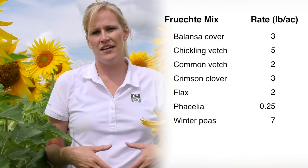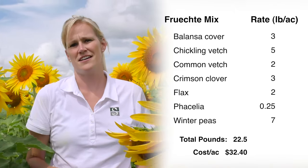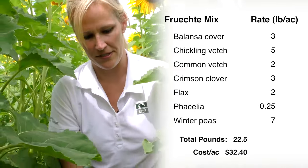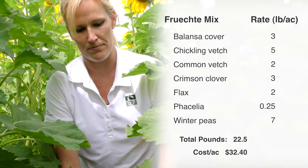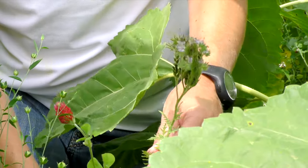Now we're in a mix by Justin Fructi from Millborn Seed. This is one he came up with that has a lot of clovers, common vetch, and most of these have phacelia in them. This is one mix that does not have buckwheat. Here's the phacelia that's flowering — this purple flower is really beautiful and has kind of lacy leaves to it.